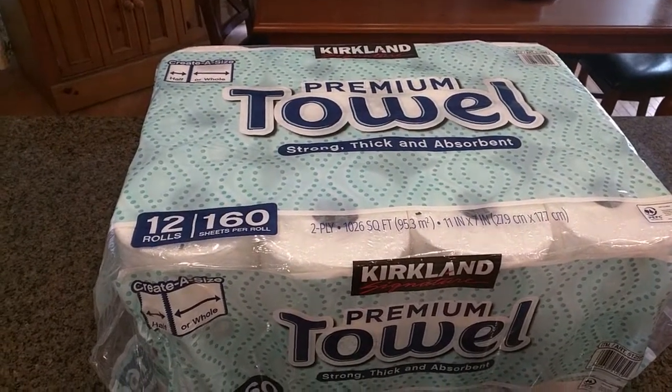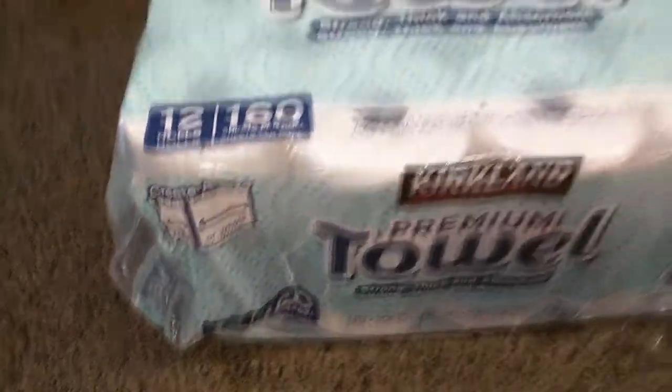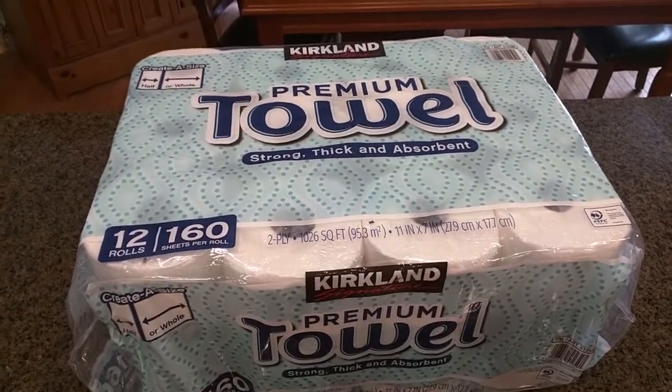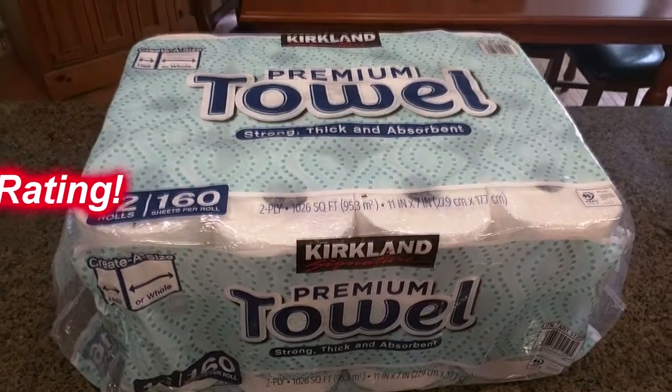So what do I think about the Kirkland brand premium paper towels, 12 rolls, 160 sheets? This is a great product — you're always going to get a good value on it. Amazon has a decent price and it is excellent quality, so I'm going to give this product a full five-star rating.